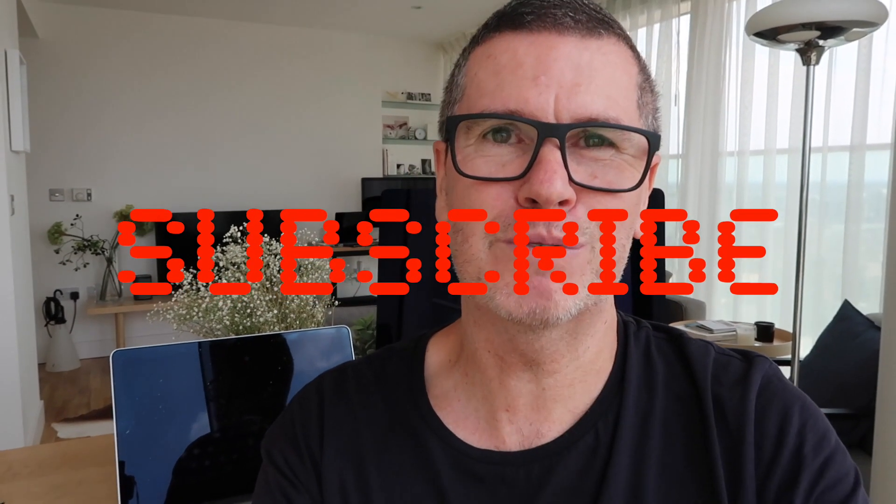Thanks for watching and thanks for your support. If you haven't subscribed to my channel already, please hit the subscribe button. Every like counts - please like the video. See you next time, bye for now.